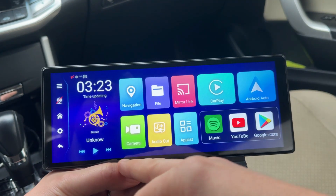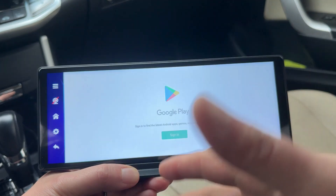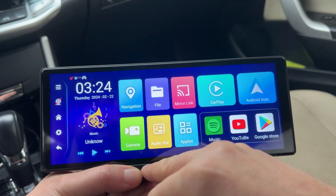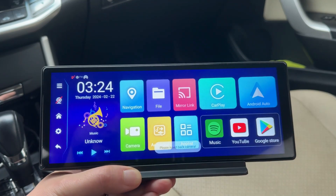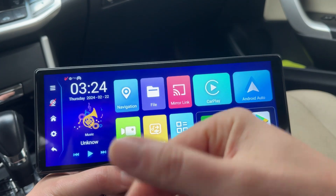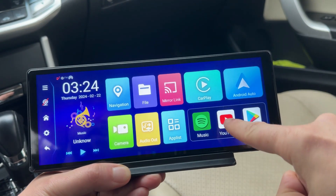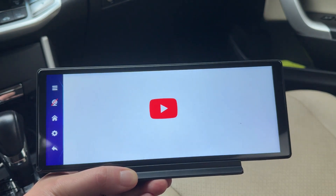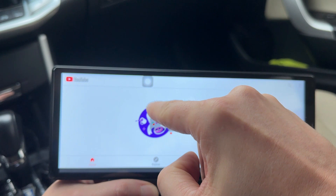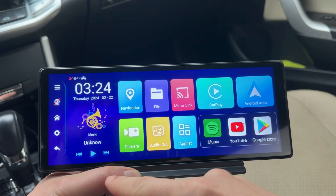Let me show you another few things that it has. You have the Google Store, which you would have to log into, but then you could download any kind of app. It also has an option to connect the camera, so you could have either a dash cam or rear view camera here. You could watch YouTube videos as you're driving, which is pretty sweet, and it's pretty quick and intuitive — I'm opening all these things and it's loading pretty quickly.